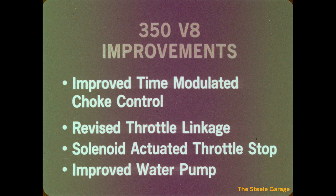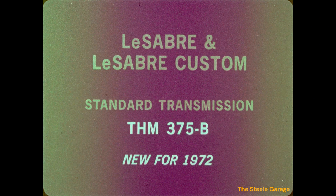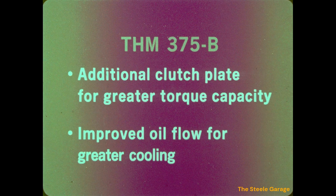The semi-closed cooling system with all its advantages is standard on all full-size Buicks. New for 1972 and now standard on all LeSabre and LeSabre Custom models with 350 cubic inch V8 engines is the THM 375B three-speed automatic transmission. The THM 375B is similar to the Turbo Hydra-matic 350 three-speed automatic but features an additional direct clutch plate for greater torque capacity and improved oil flow for better cooling, providing additional performance and greater durability.